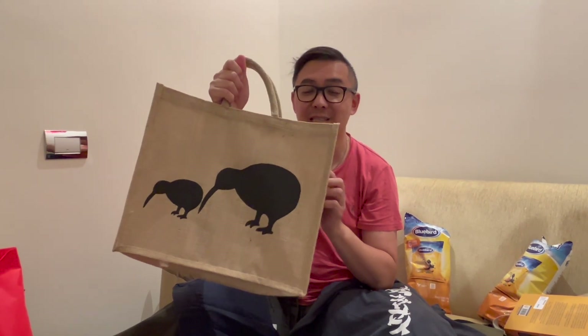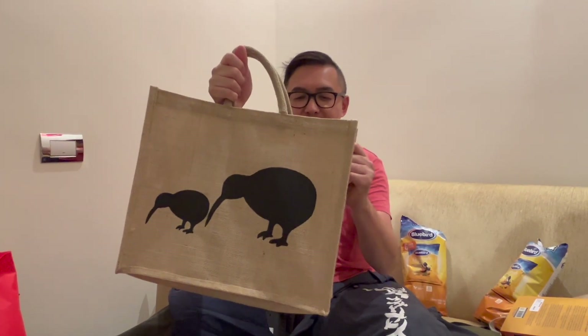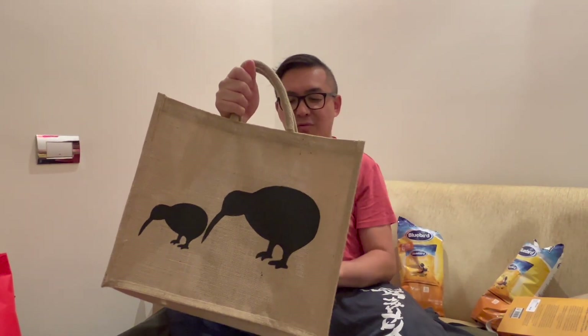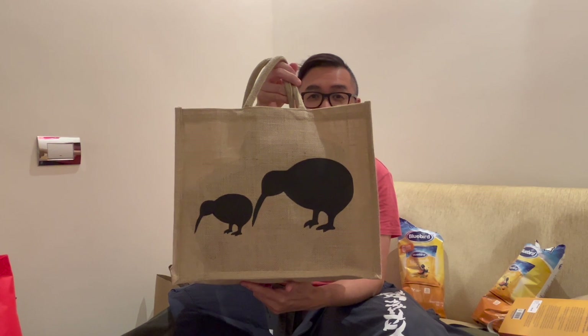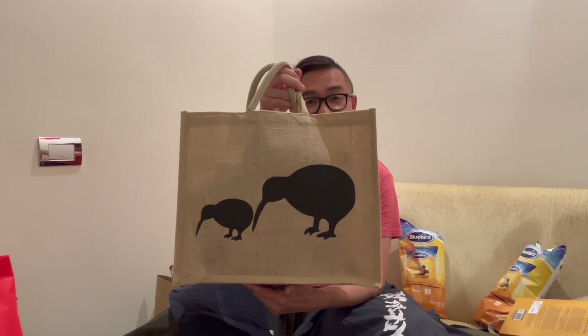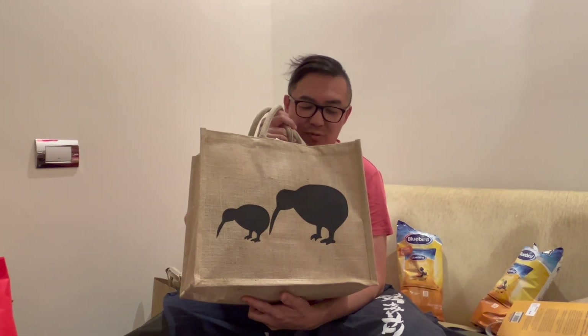I'm not going to bore you with everything that I bought because I would be here until next year. But lastly, this is a reusable carry bag made with tough material — the reason I was attracted to it was because it shows two Kiwis eating their lunch or pecking on the ground. I think this was a really good haul and this bag will also make me remember New Zealand. So onwards to you, Marcus.